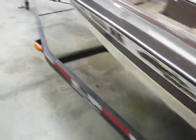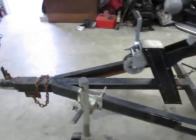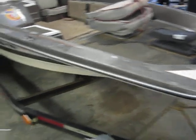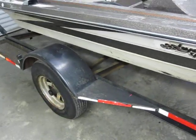Trailer's in good shape, nice and road-worthy. Just pulled back from North Carolina on it with no problems. The tires are in good condition.